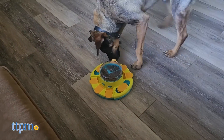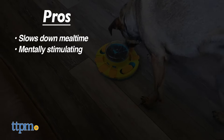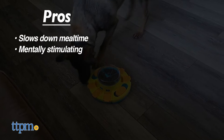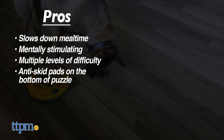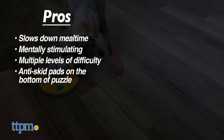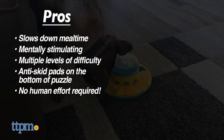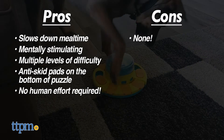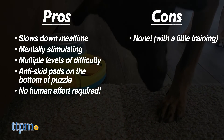The Podaroma Dog Puzzle Slow Feeder has nice pros: it slows down your dog's eating, it offers a mentally stimulating activity, it has multiple levels of difficulty, and it has anti-skid pads underneath the puzzle. Another nice thing is that, eventually, it's something that will entertain your dog without any effort from you. We honestly have no cons. Sure, you'll have to train your dog at first, but we consider that an absolute win.